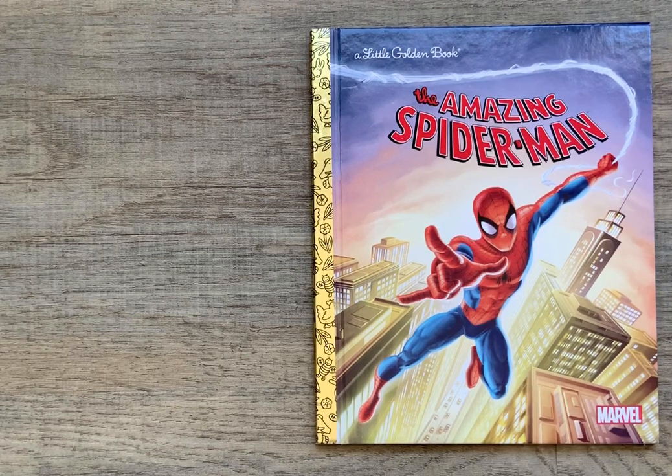Hi, everyone, and welcome to Storytime with Kay.